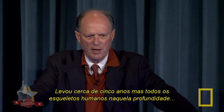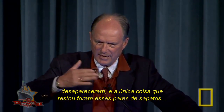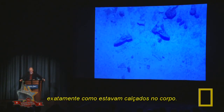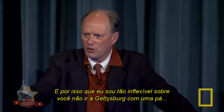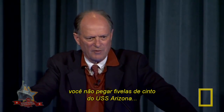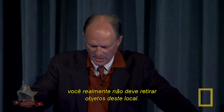The deep sea is undersaturated in calcium carbonate, so it literally dissolved all the bones. It takes about five years, but the entire skeleton of a human at those depths will vanish. What's left behind are their pairs of shoes, exactly as they were attached to the body. This is why we were so adamant: you don't go to Gettysburg with a shovel, you don't take belt buckles off the Arizona — you really should not take things from this site.